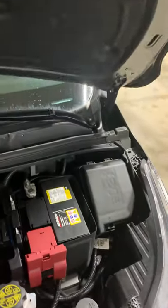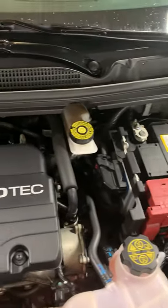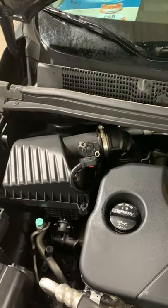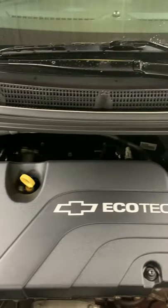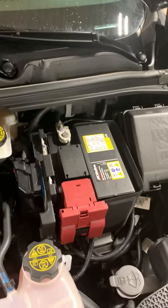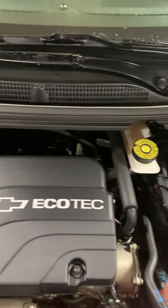Let's take a look under the hood. This vehicle has a 1.4 liter Ecotec four-cylinder gas engine and a continuously variable automatic transmission.